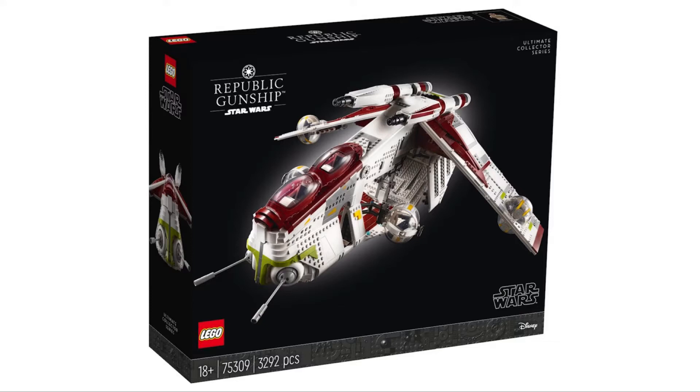Today, LEGO finally revealed the highly anticipated Republic Gunship. It will be available starting August 1st for $350 USD and $480 CAD. It has 3,292 pieces, includes 2 minifigures, and is set 75309.